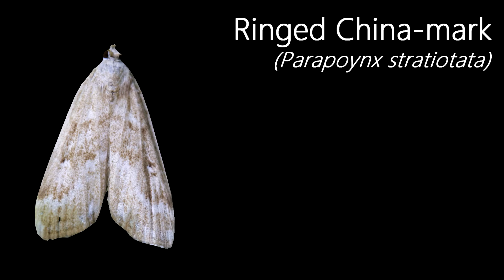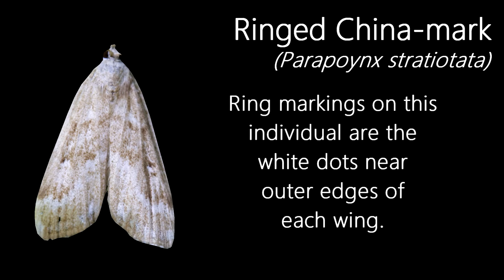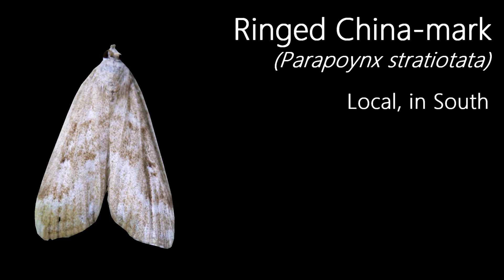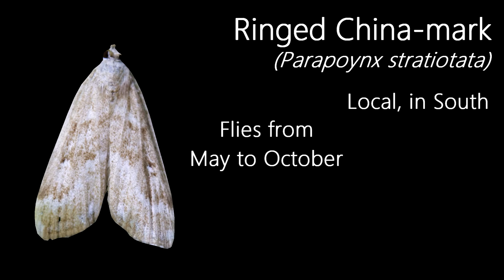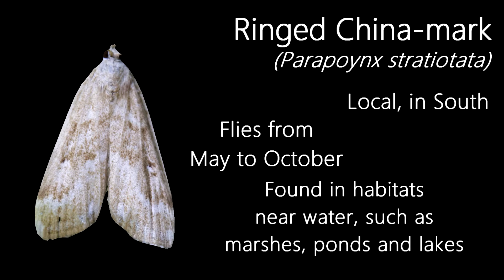Now, let's take a look at a micromoth for a change. This is a Ringed China Mark, named after the ring markings on the wings, although this individual isn't exactly the best example to show, as its rings aren't well marked. Found locally in the south of England, the Ringed China Mark flies in a single generation from May to October and favours habitats close to water, such as marshes, canals, rivers, as well as ponds and lakes, due to their caterpillars being aquatic.